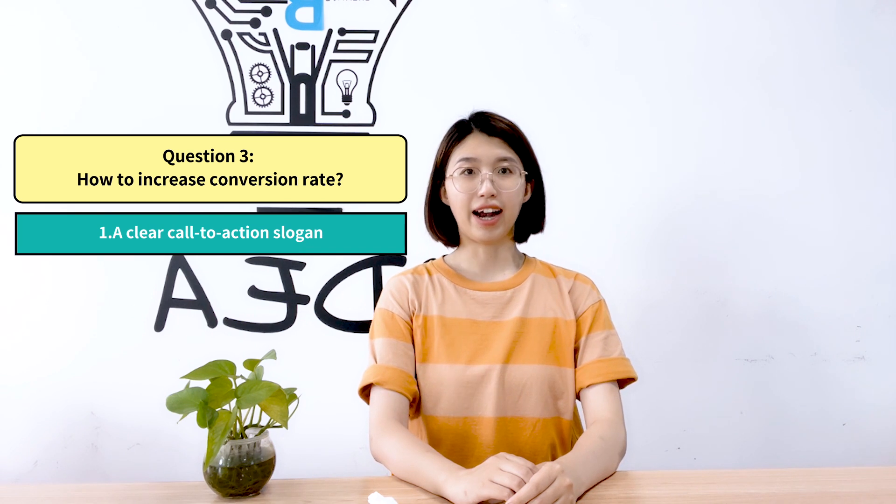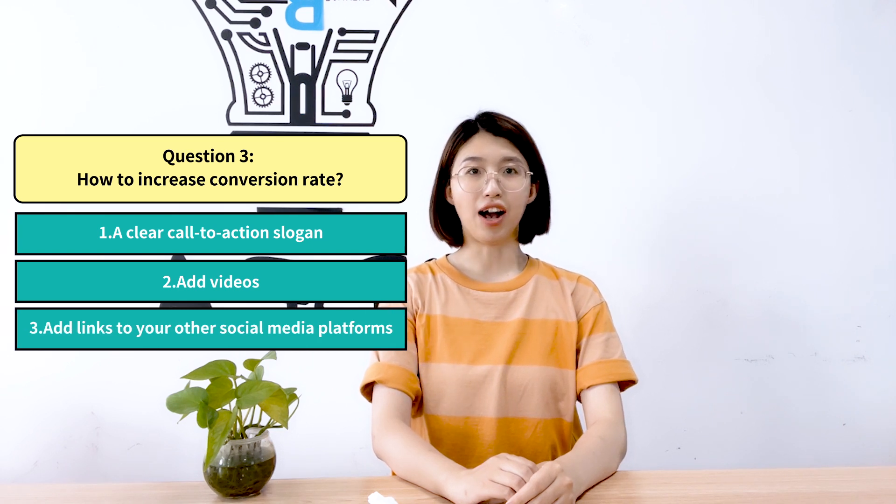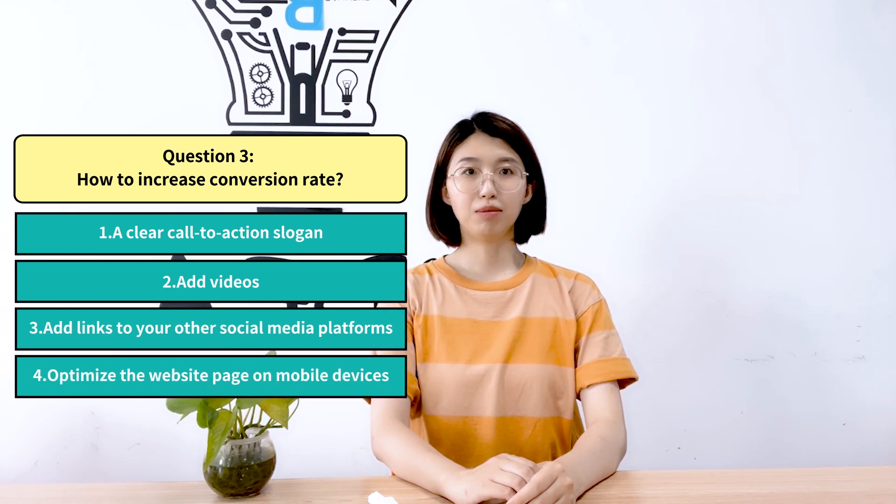1. Clear and call-to-action slogan. 2. Add videos. 3. Add links to your other social media platforms. 4. Optimize the website page on mobile devices. For more information about website diagnosis reports, please follow Sousa.